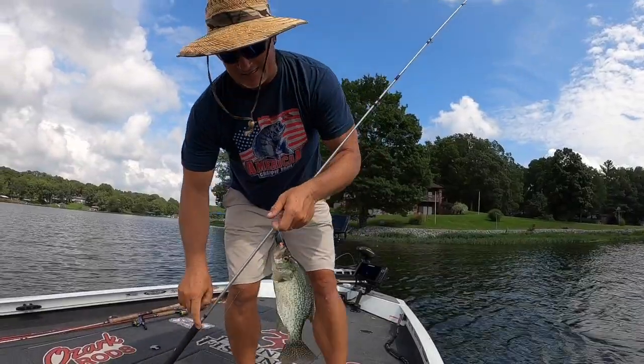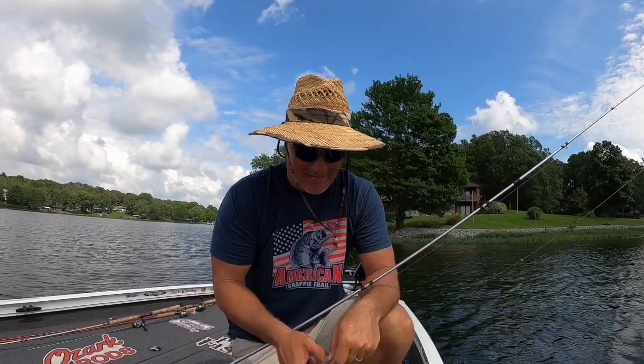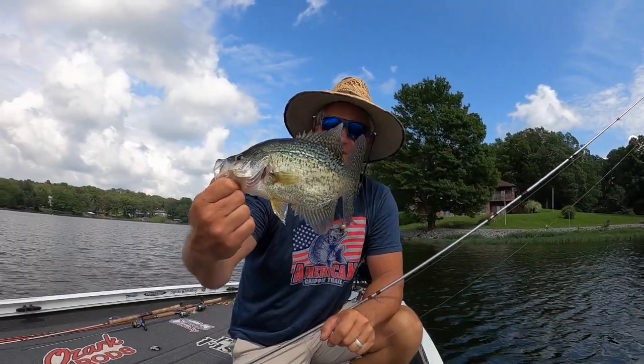It's a hot day and we are out here catching fish. I wasn't gonna do a video but hey, hot days deserve their due too. We're at the tail end of summer for sure, but we've got a hot one today and it's a solid fish right there to get us started.